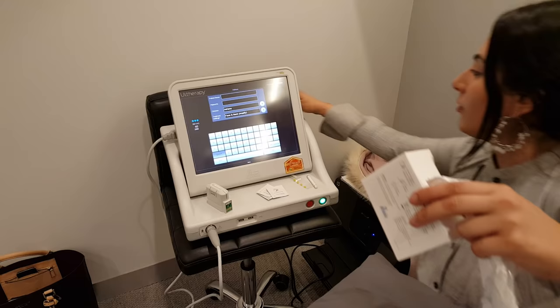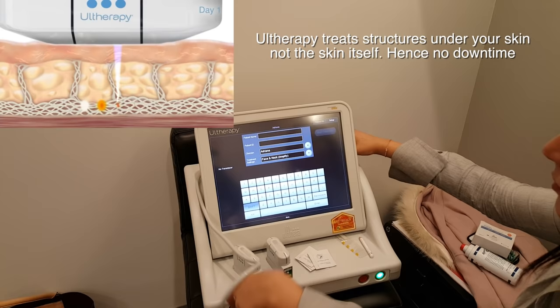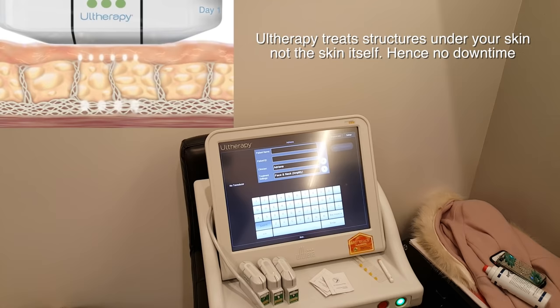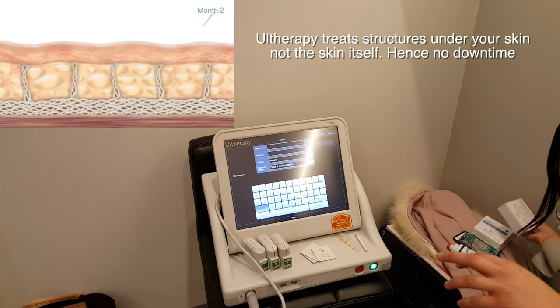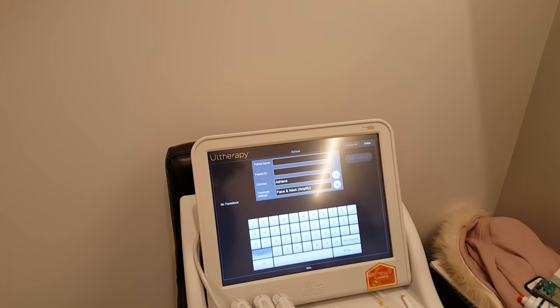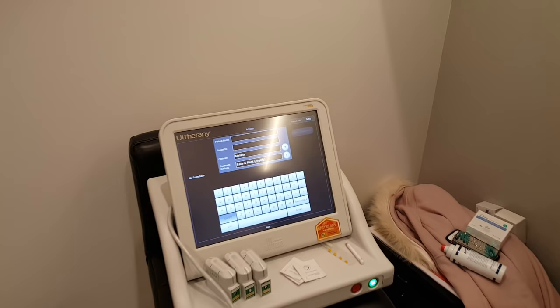We're using Ultherapy — the newest generation of devices used to stimulate collagen. What makes it special compared to other devices is that it's ultrasound-guided, using HIFU: High Intensity Focused Ultrasound. This is a newer generation compared to something like Thermage, which I consider first generation. I own Thermage but I want the best for my face — this fourth-generation device.